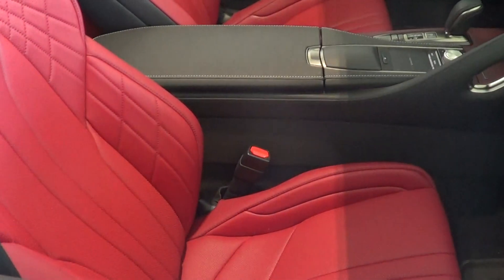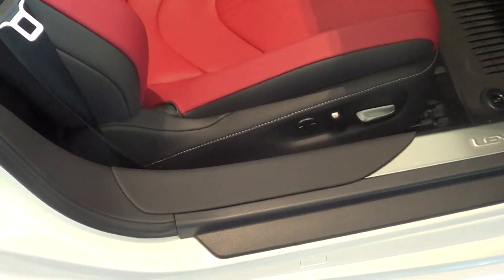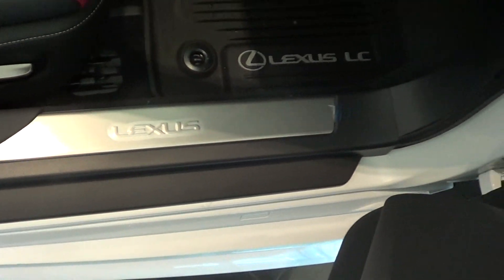We're just going to open up the front here, just to show you all the door jams — there's no marks on any of the door jams. Like I said, Ron, it's like a brand new vehicle.